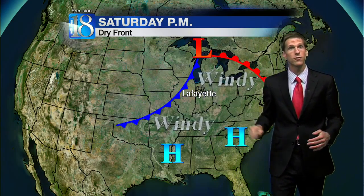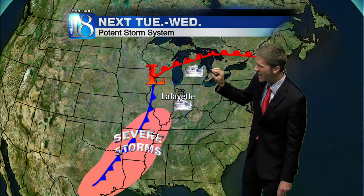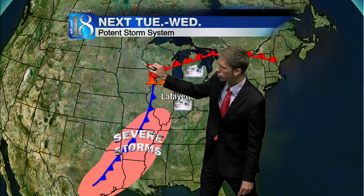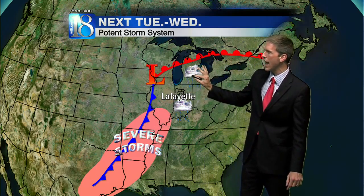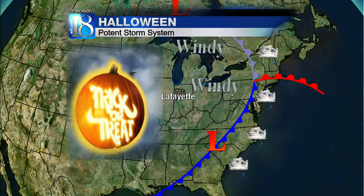There is the front on Saturday — it'll come through dry but it will funnel in strong winds from the southwest, perhaps up to 35 miles an hour at times. Then next week a strong storm system will bring a lot of wind, warmth, and showers and storms to the area, with heavy snow northwest of here.